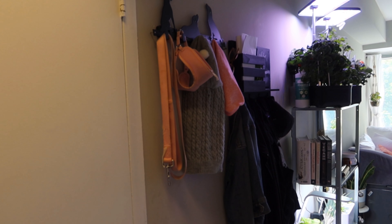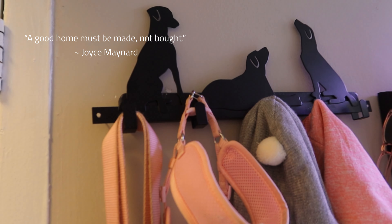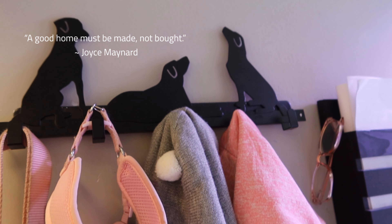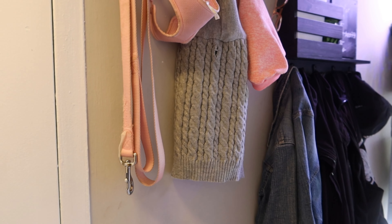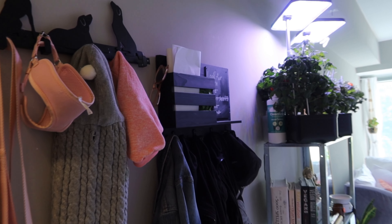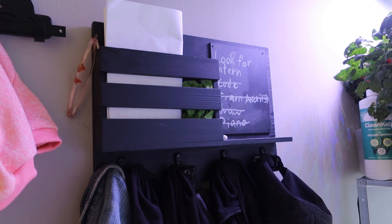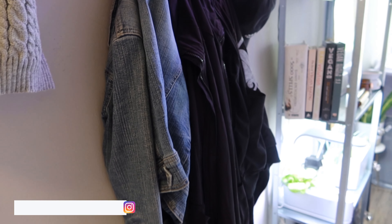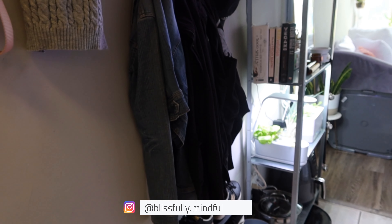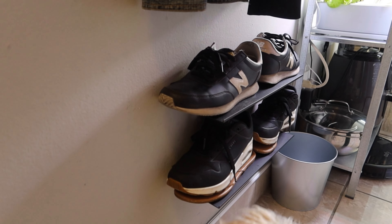As soon as you come in the door, on the left we have a small coat rack where we hang her leash, harness, sweaters, and hoodies. Beside that is our coat rack slash mail holder slash message board. I love it — it's nice and compact. We only put one or two jackets up there, and I didn't want a big shoe rack because we have such a narrow walkway.